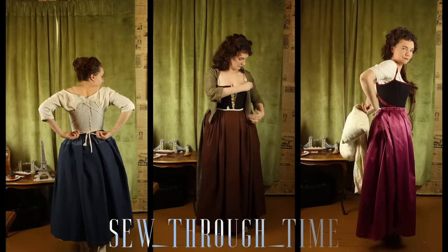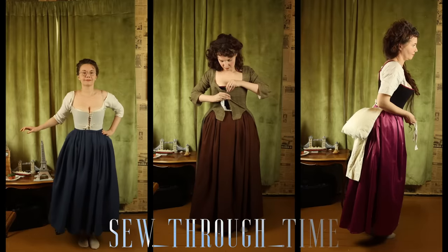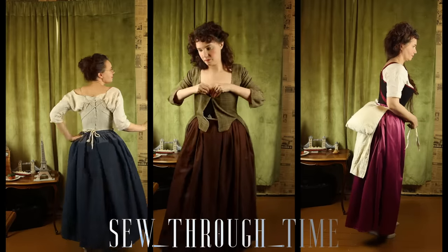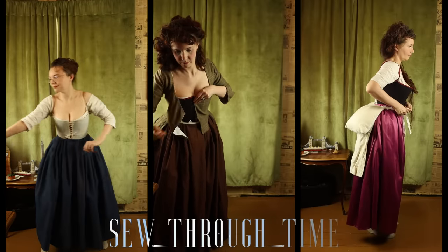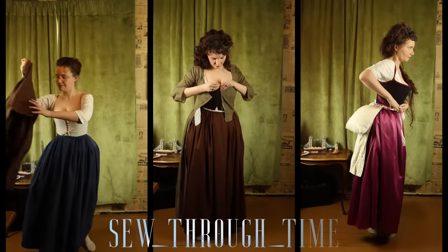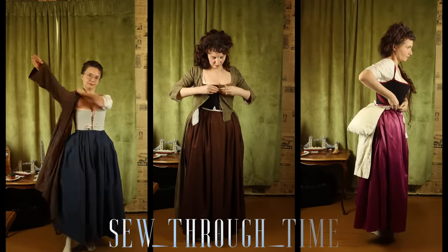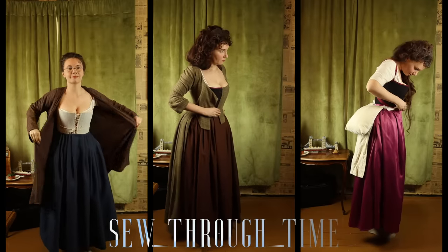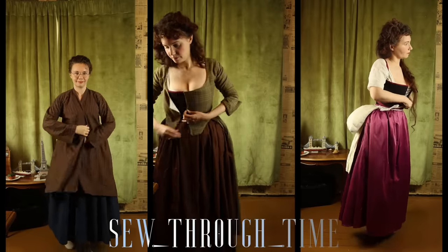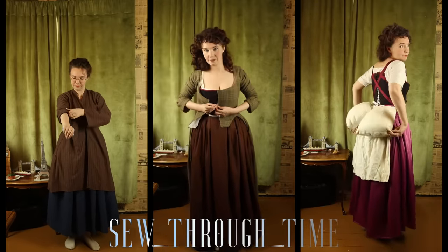For the upper class lady I'm using a split rump to give the gown the proper shape, whereas the middle class lady is already pinning shut her gown. The type of gown she is wearing is called an English gown or nightgown, worn by all social classes. My working class lady gets the most casual of the upper body garments called a bed gown, commonly worn at home or for working — as a non-fitted garment it was mass-produced in the 18th century.